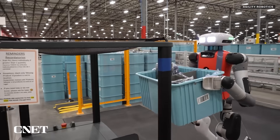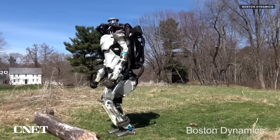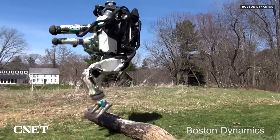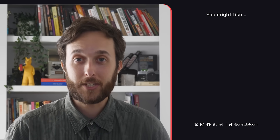I look forward to seeing demos of the Figure 2. I would especially like to see it in more real-world settings, like what Agility Robotics and Boston Dynamics have done with their humanoid robots. What do you think of humanoid robots — handy helpers or soulless job stealers? Let us know down in the comments. As always, thanks so much for watching. I'm your host Jesse Orle. See you next time.